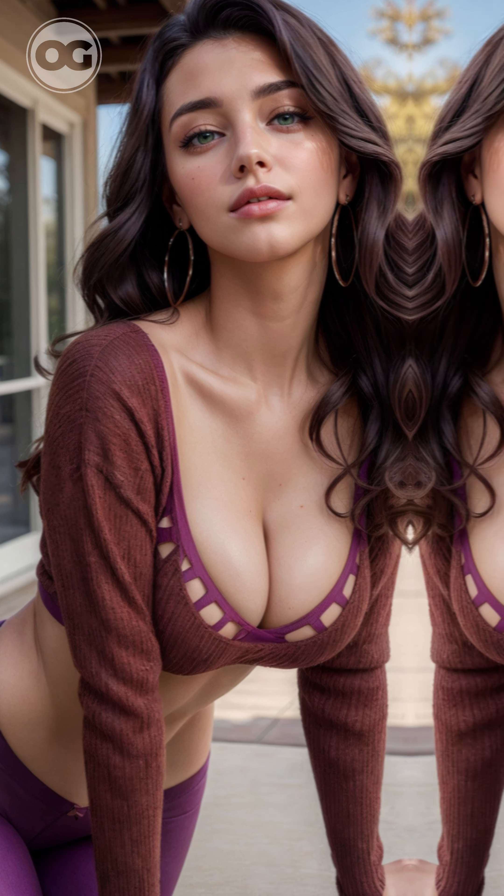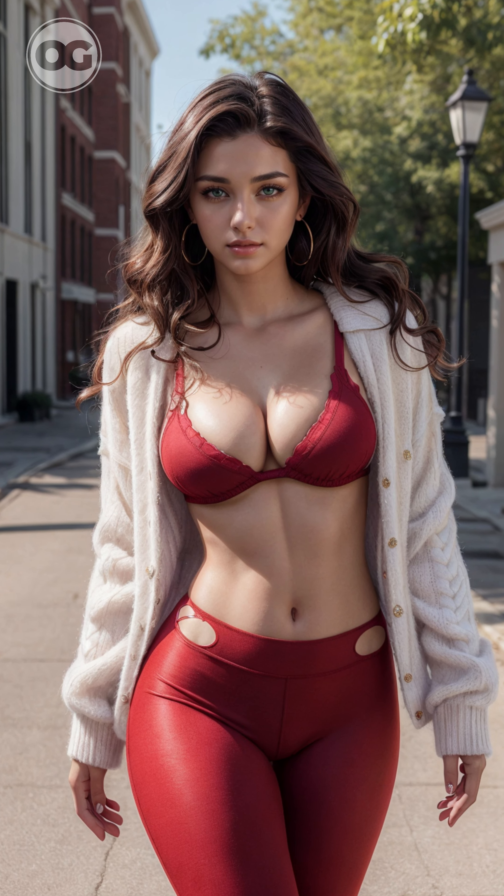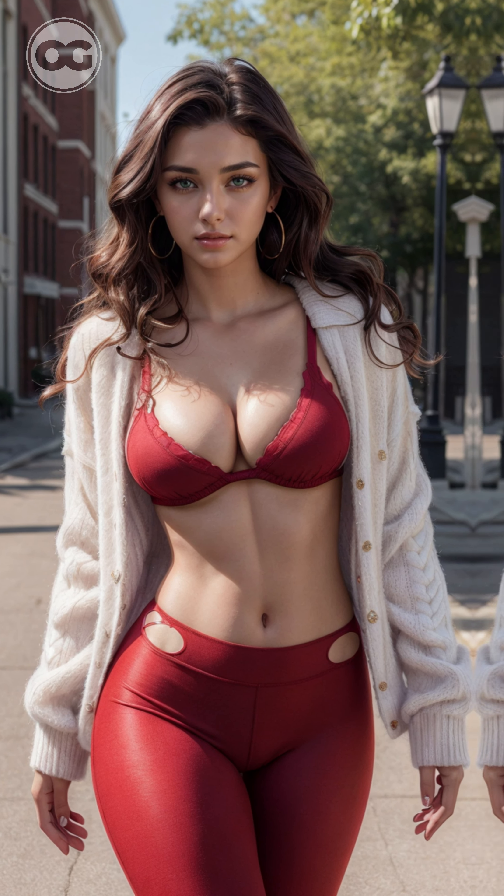Welcome back to Octavia Gems. In today's AI-generated lookbook, our AI model takes you on a stylish journey through various city locations, showcasing a collection of sensual leggings and cozy knitwear tops. Explore the perfect blend of urban vibes and sensuality as our AI model flaunts her stunning looks in this captivating AI lookbook.